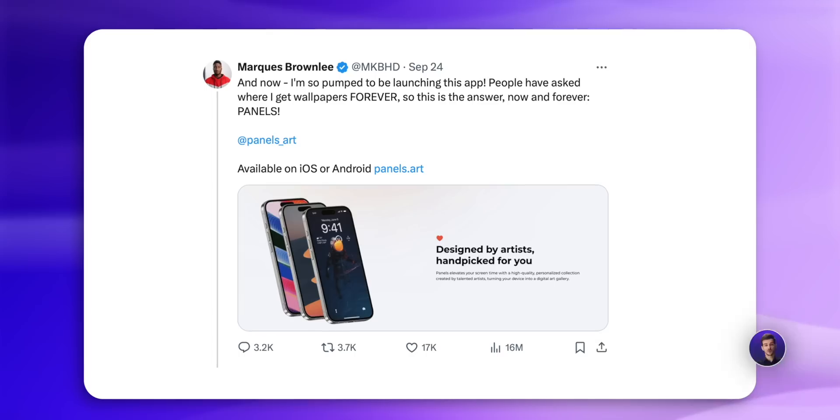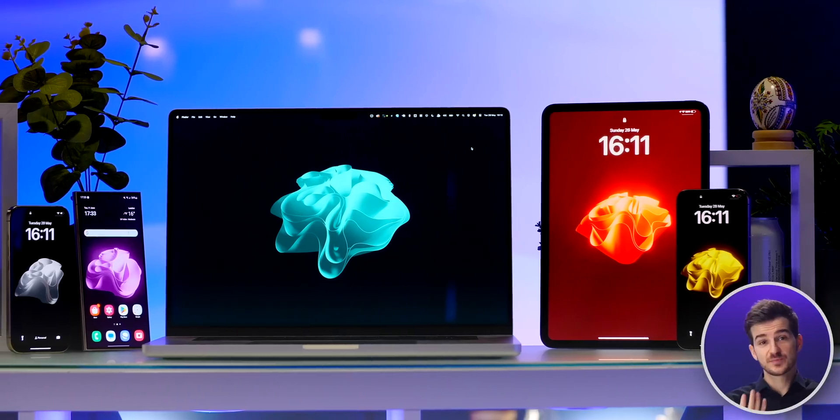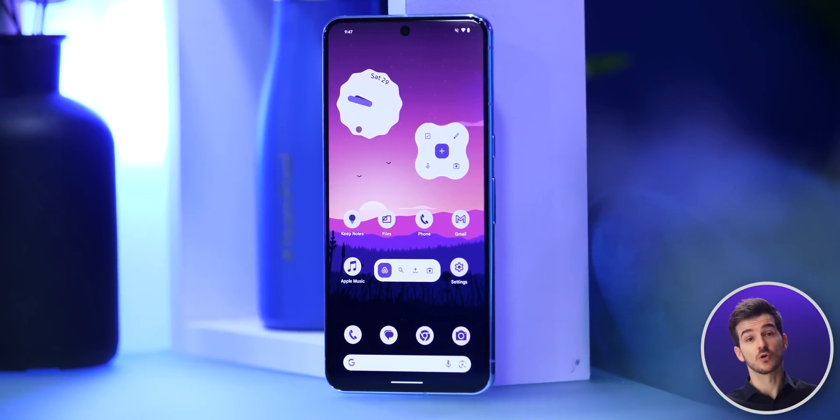Hey guys, so as some of you may know, Marques launched his own wallpaper app called Panels. And I think that's great. It shows how much people are starting to care about elevating their lock screens and home screens with high-quality wallpapers.